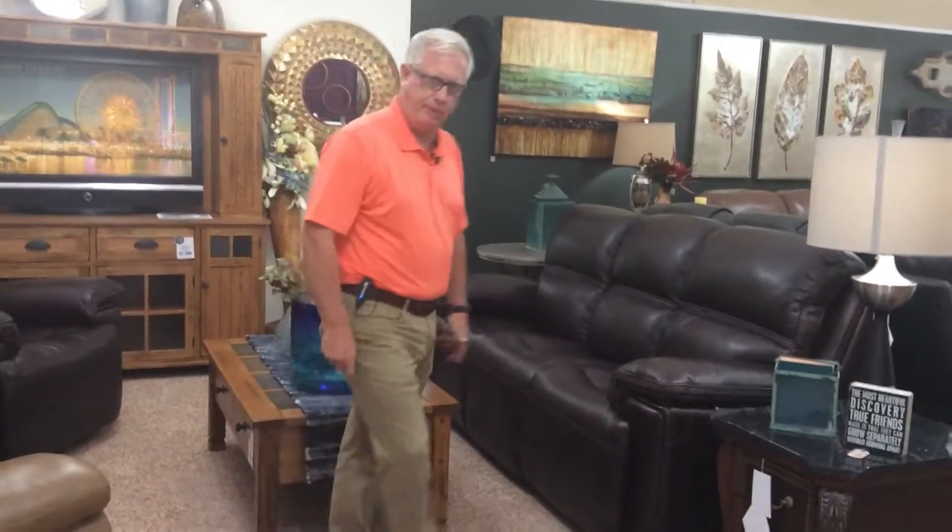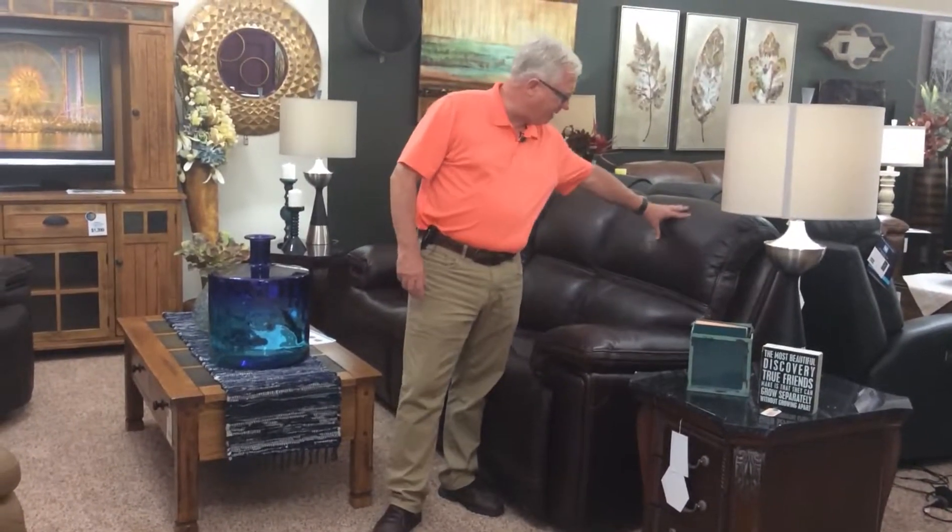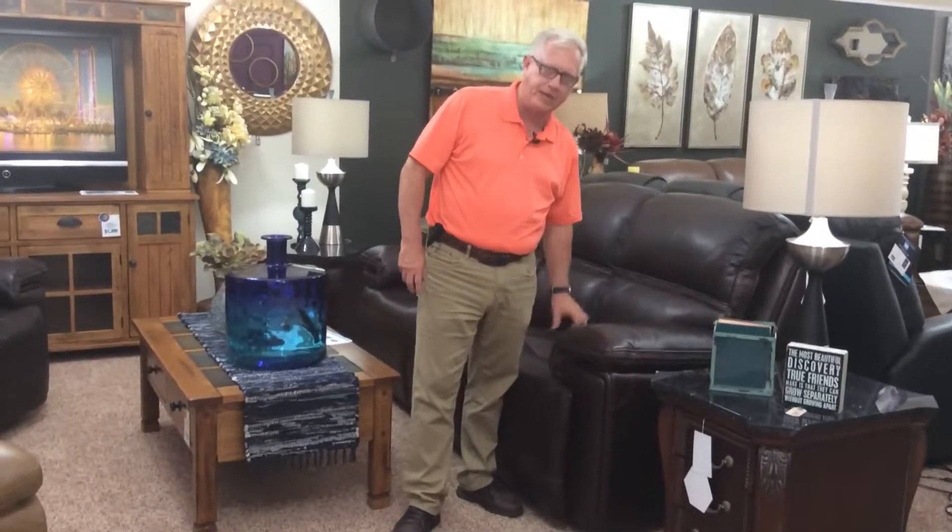Hello, this is Dewey Domini, Domini Furniture in Downs, Kansas. We're featuring the Finwig Sofa from Flexsteel. It's our largest selling sofa by Flexsteel. It has a pebbled leather, has a power headrest, a power reclining unit in it.